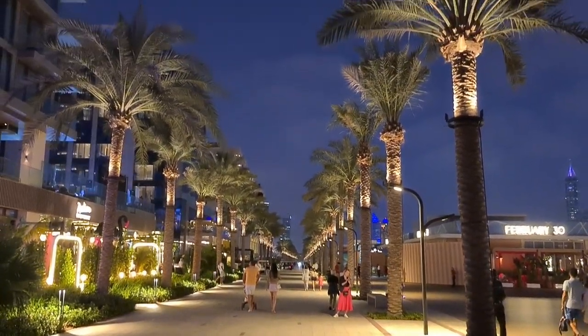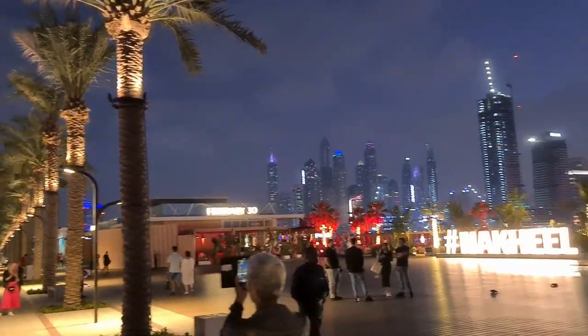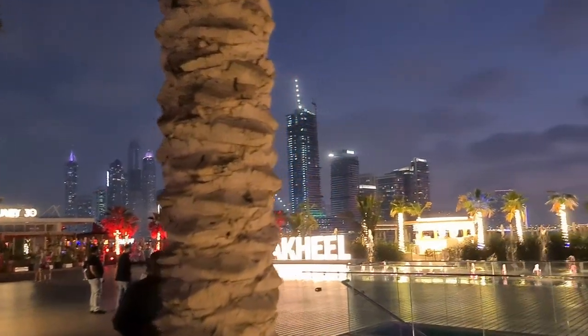It's a beautiful lit palm trees on either side. Very nice lighting and it's getting dark so we're not going to see much soon. I'm standing under the light so you can actually see me. Here's the light.